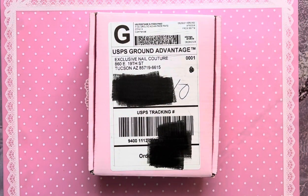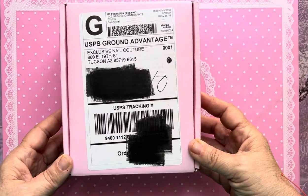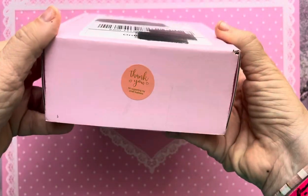Hi everybody, just a real quick video to show you what I got in my $20 scoop from e-nail couture. This came literally two days ago, so this is what you get in the $20 scoop sale.